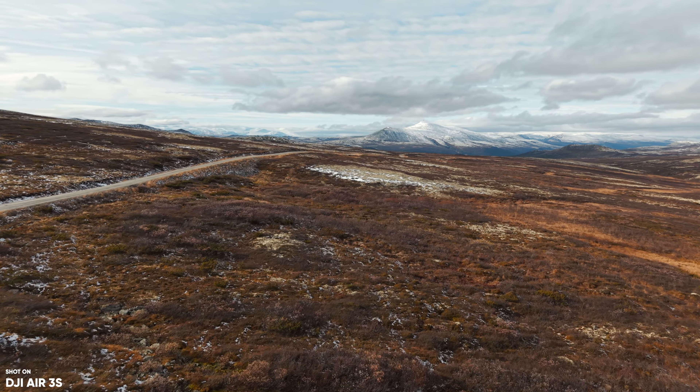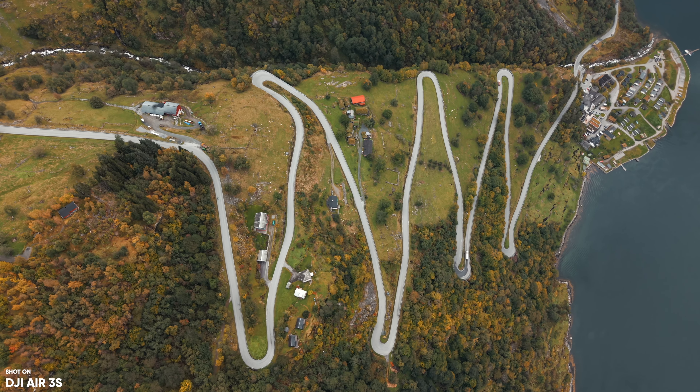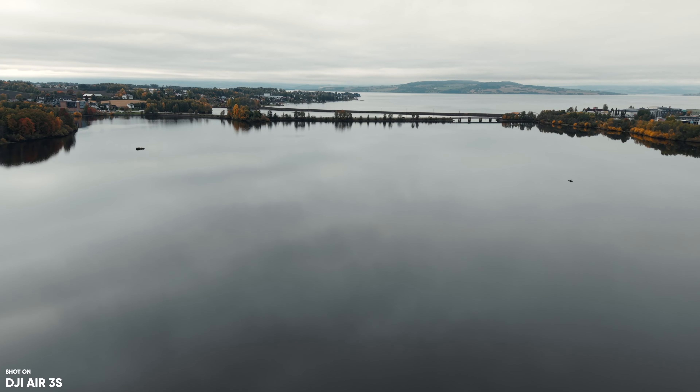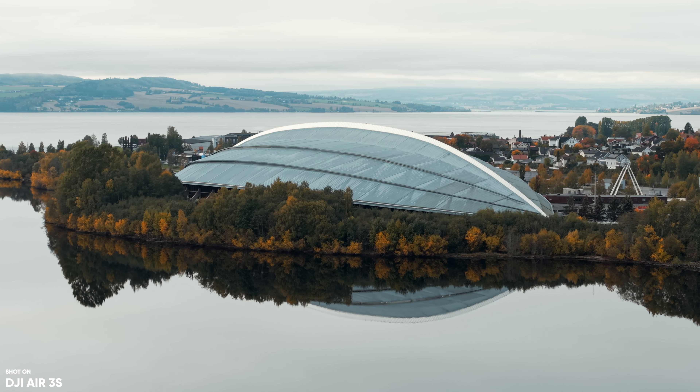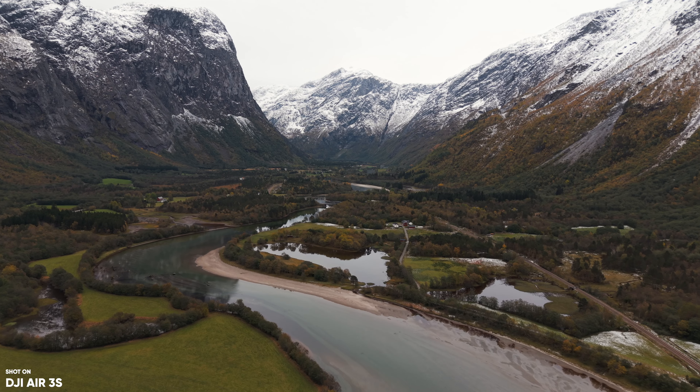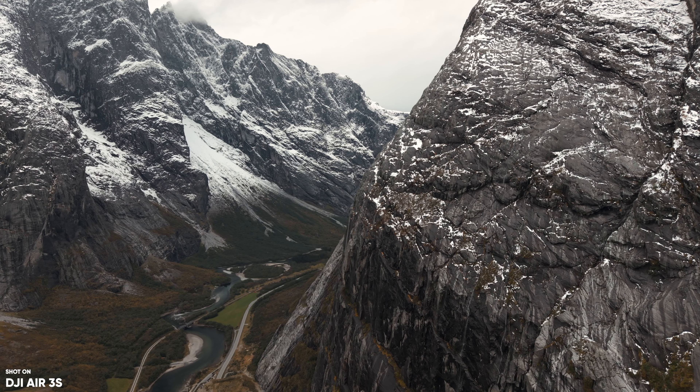And taking the Neo here and combining that with the Air 3S, for example, which has a one-inch sensor, I have the best of both worlds — both quality and versatility. So make sure you check out my weeks-later review of the Air 3S as well, not from Hawaii but from here in Norway. And I think you'll find that video pretty interesting.